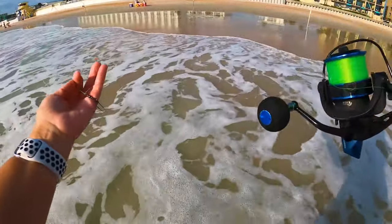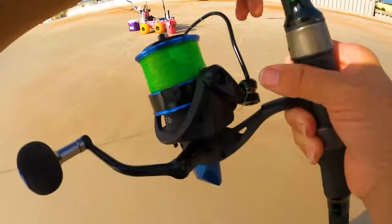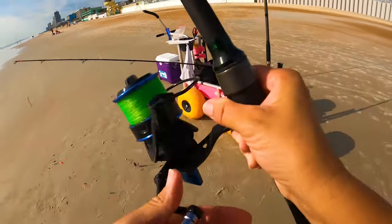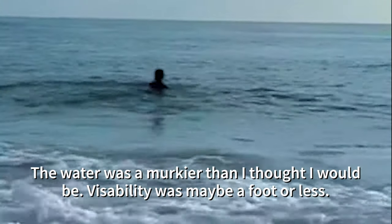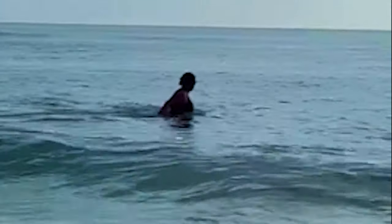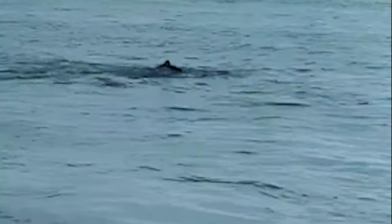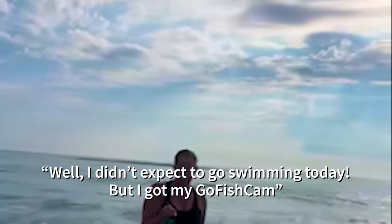This flew right off — how did that happen?! The time has come, I gotta get these goggles out — I have to go swimming for it! Oh my gosh, she found it! I didn't expect to go swimming today, but I gotta go fishing.